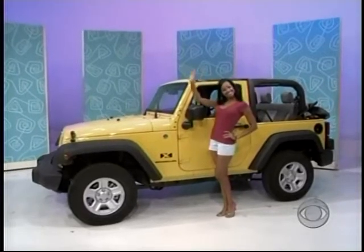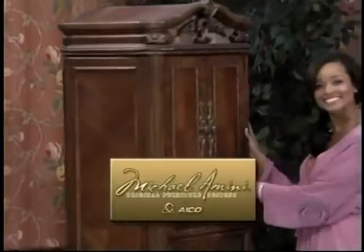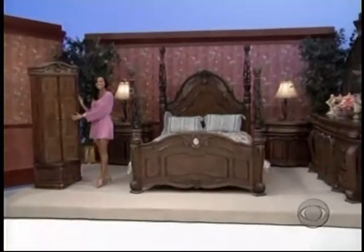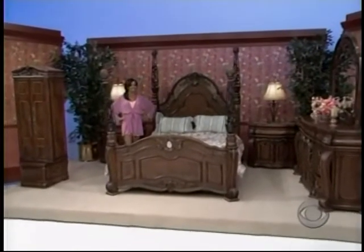Stand right over here, Alicia — right here in the middle. It ends with this lovely bedroom, always sure to impress with its ornate metalwork, exquisite marble inlays, and intricate carvings — an original home design from the Michael Amini Signature Series by Ico. Plus a new mattress.